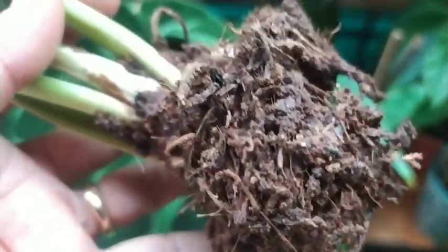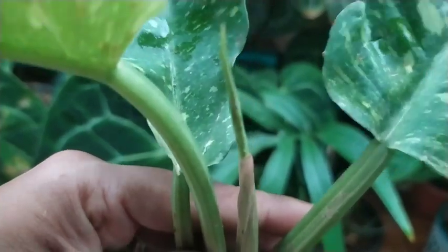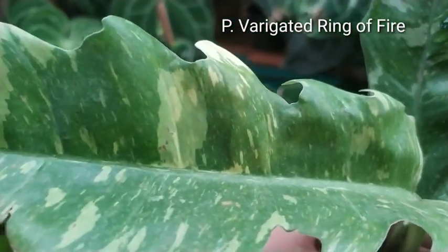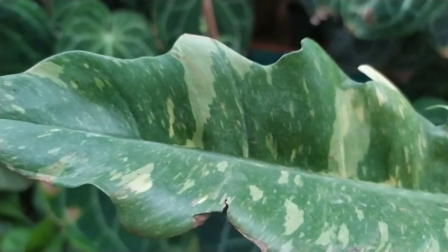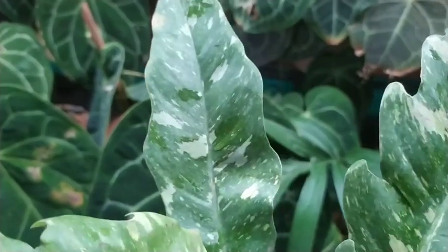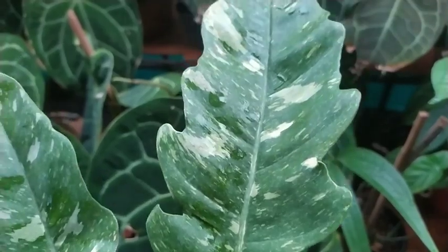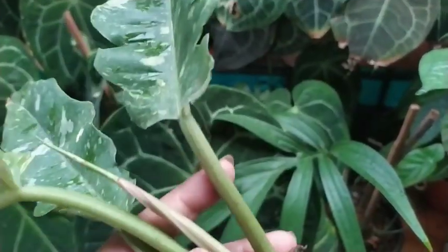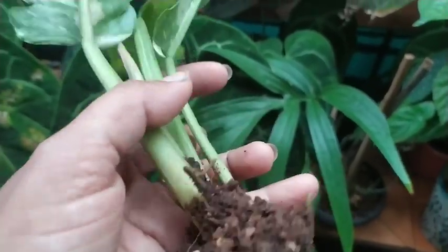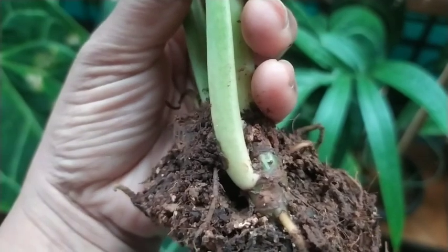I also want to share a new purchase. This is my variegated ring of fire which I just got delivered yesterday. It got delayed because I was not at home and the courier guy couldn't get in touch with me, so it came to Goa and was at the courier shop for the last three days. In this process I lost about three leaves.